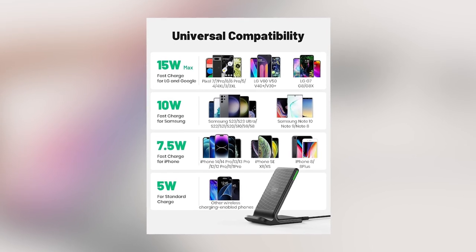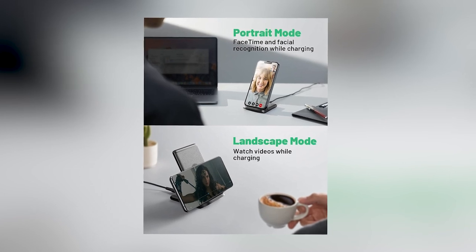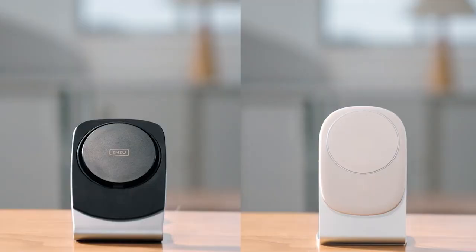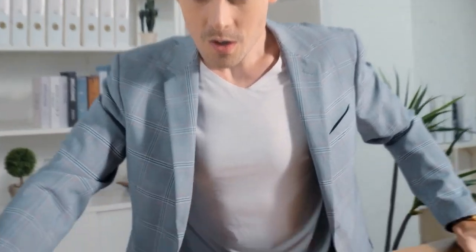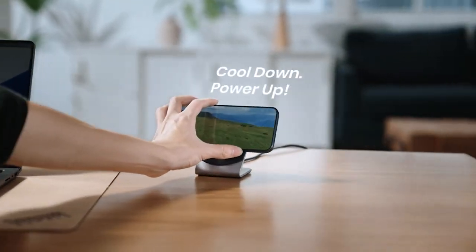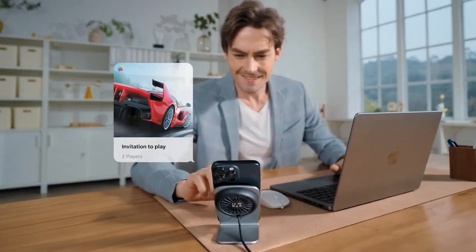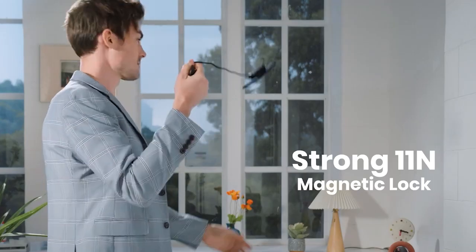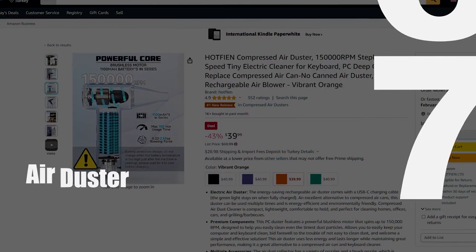This versatile charging solution not only declutters the workspace, but also enhances productivity by ensuring that essential devices remain powered up. Additionally, the latest wireless charging pads offer fast charging capabilities, reducing downtime and keeping remote workers connected and efficient. As the modern workforce continues to embrace remote work, a wireless charging pad proves to be a practical and efficient addition to the essential toolkit, supporting the seamless integration of technology into the remote work environment.